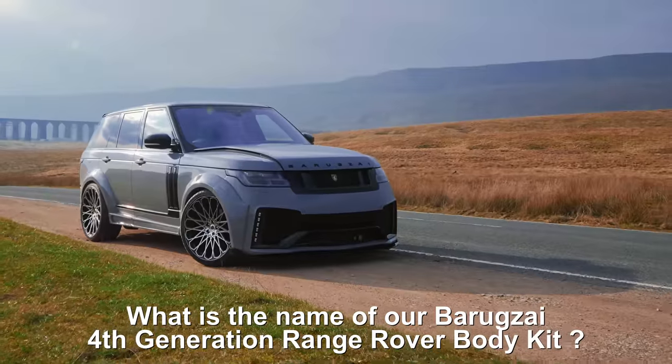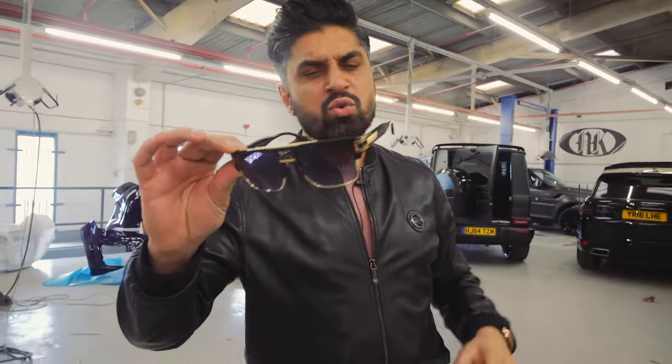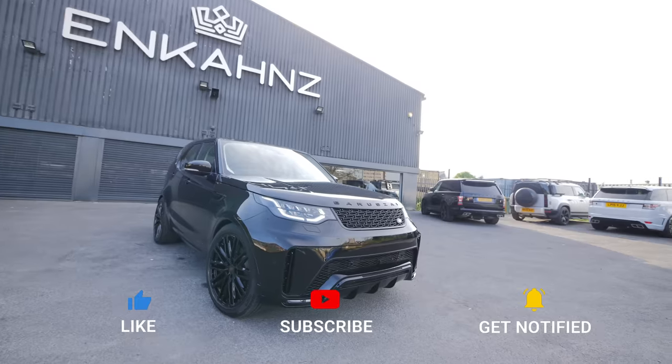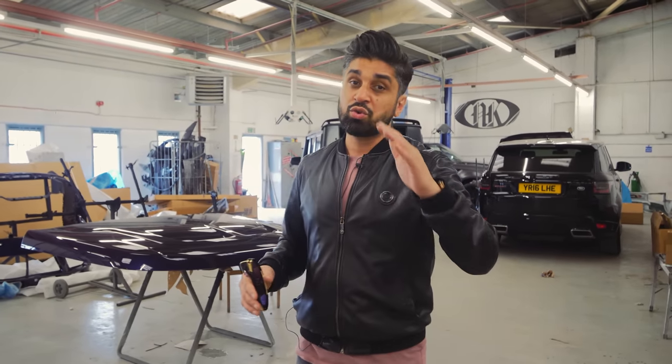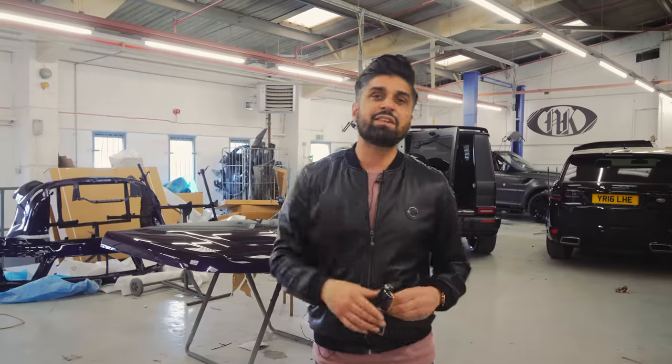It's a nice summer's day - summertime of course. Let's give away these Baragzai shades which are also available on the Baragzai store. If you want to buy any Baragzai accessories, you can visit our Baragzai website. The competition question is: what is the name of our Baragzai 4th generation Range Rover body kit? Comment below with the answer and you can win yourself a pair of these Baragzai sunglasses - they come in different colours, including clear blue lens and brown frame. We've done some crazy conversions on Land Rover Discoveries, G-Wagons, Range Rover Sports, and looking forward to showing you our new Range Rover body kit once it's complete. Thank you for watching and stay tuned - make sure you hit that subscribe button. Once we hit 50,000 subscribers, we're going to be giving away £1,000 in cash. Thank you for watching, stay safe, and I'll see you on the next vlog.